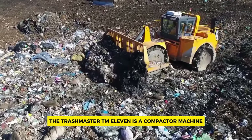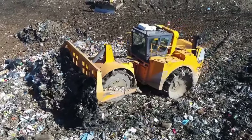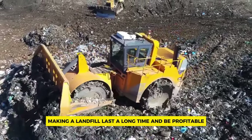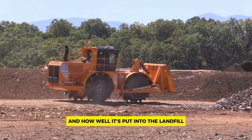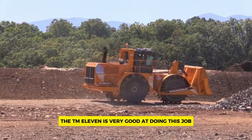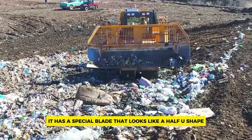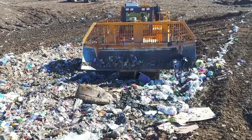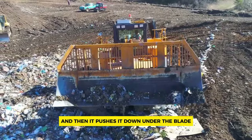Number eight: CMI Trash Master TM 11. The Trash Master TM 11 is a compactor machine used in landfills. Making a landfill last a long time and be profitable depends on how tightly the trash is packed. The TM 11 is very good at this job — it works hard and can handle a lot of trash quickly. It has a special blade shaped like a half-U that guides trash to the middle and pushes it down underneath.